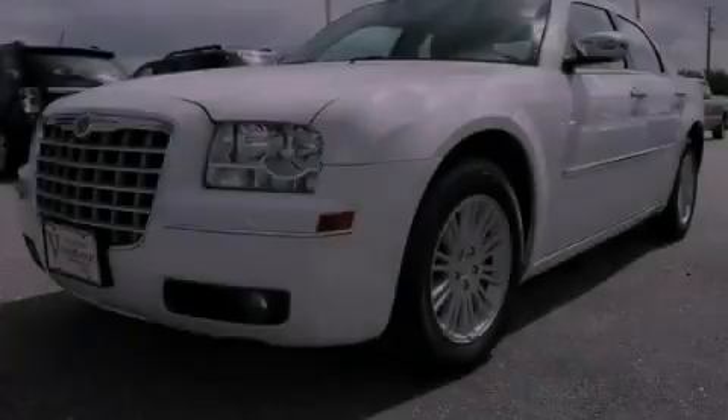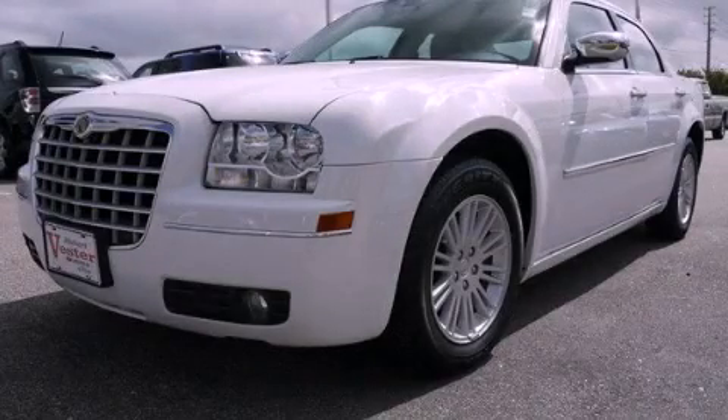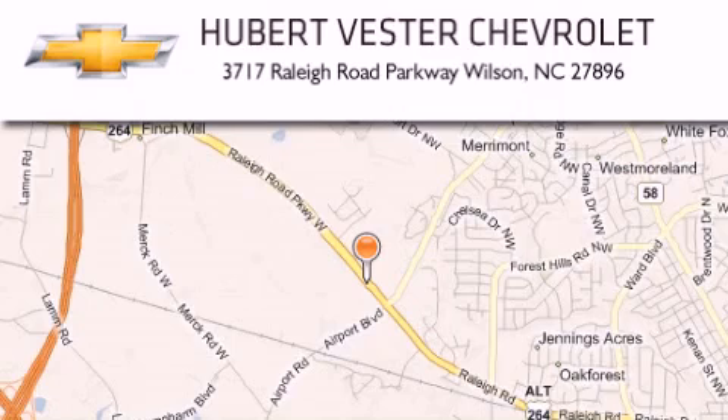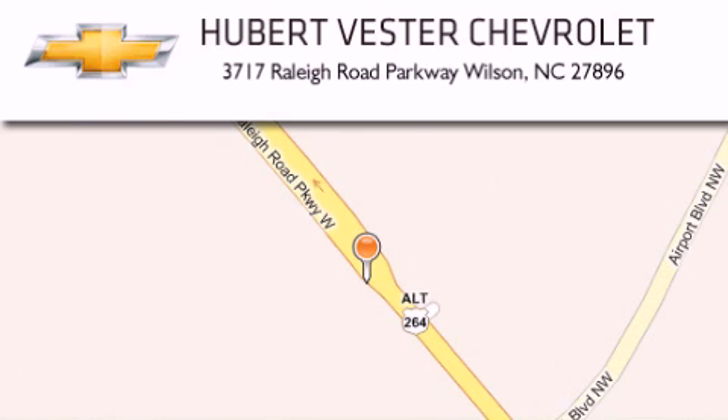We invite you to contact us today to learn more about this vehicle. Hubert Vester Chevrolet is located at 3717 Raleigh Road Parkway in Wilson. Our goal is to exceed all of your expectations to ensure that you will return for future visits. Thanks.